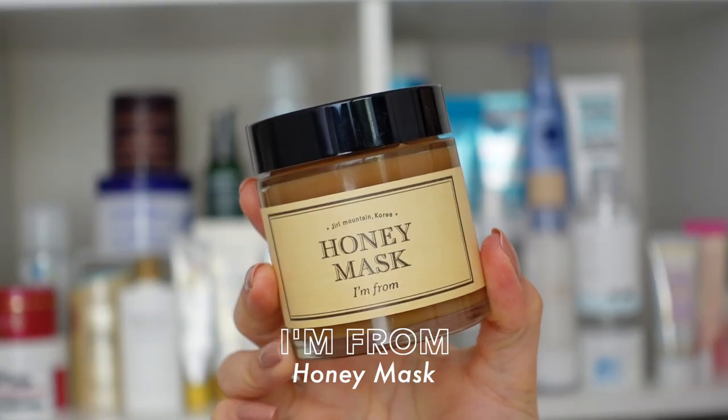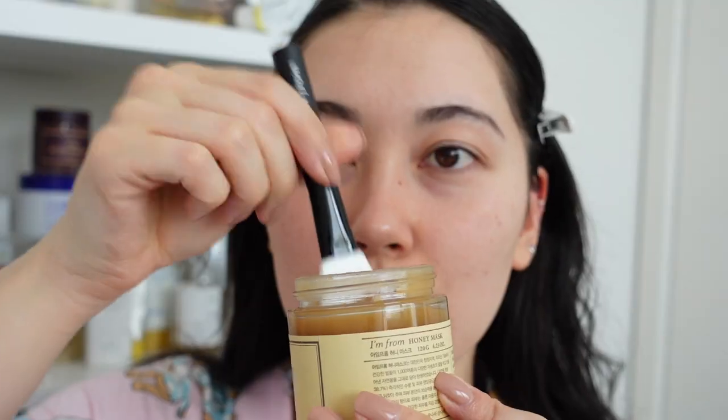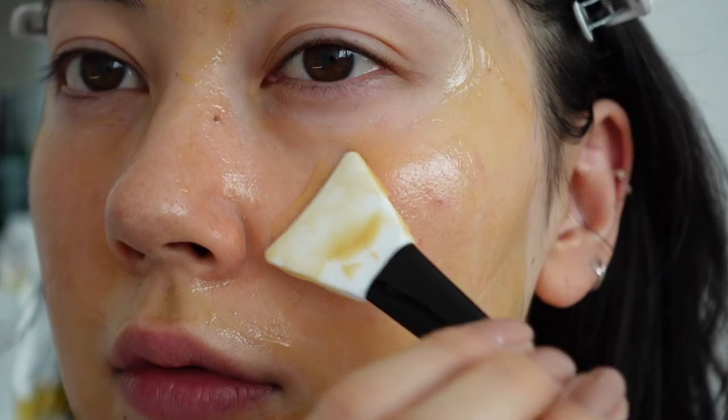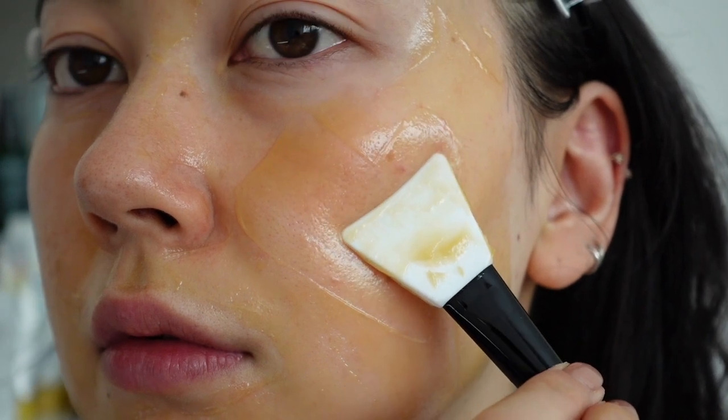The other wash-off mask I have is the I'm From Honey Mask. For those of you currently in a cold dry winter — which is most of you — this is the mask you need right now. I already mentioned this in my best of skincare 2021 video, and with one application you will feel the difference. I like to apply a very thin layer for about 10 minutes — you can leave it on anywhere between 10 to 60 minutes — and you won't even notice the time because it just smells so good. Once you wash it off your skin is so well moisturized, soft to the touch, and you still feel that softness the next morning. If my skin is feeling dry and parched I use this like twice a week — it gives your skin instant nourishment, an instant glow up, and makes you look alive again.